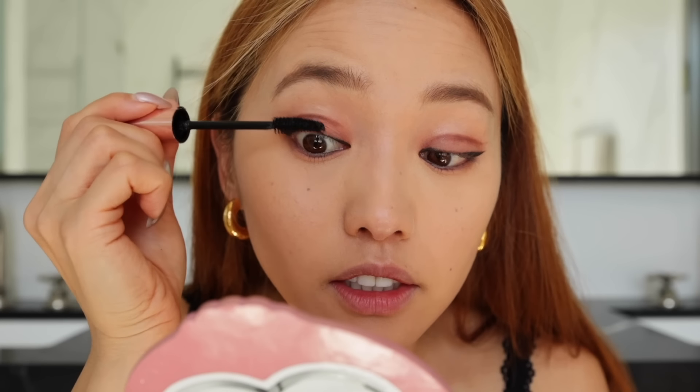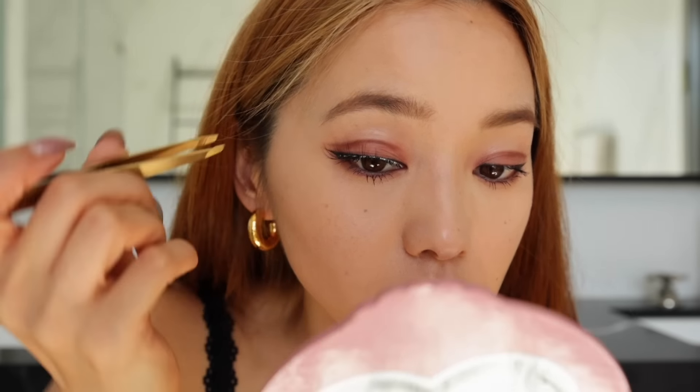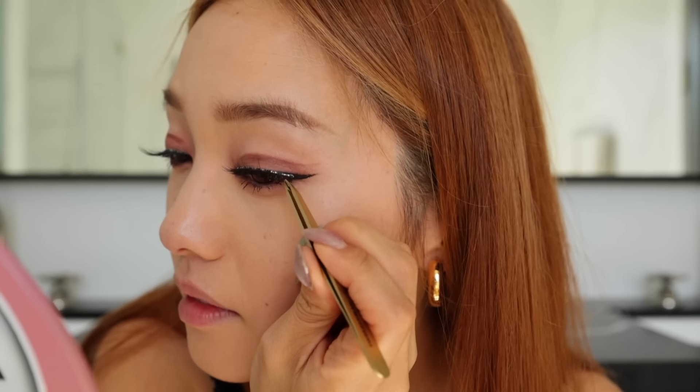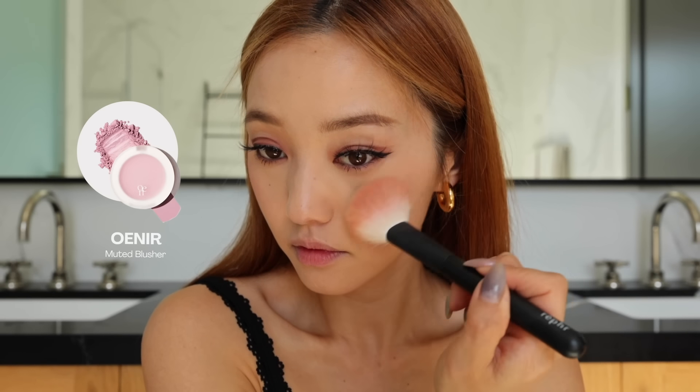You don't really need to go that crazy on the top, but go ham on the bottom lashes. For the falsies, I'm using these ones from Aimo. They're very long and kind of spiky, kind of like anime, but I really like how they're still quite wispy. Very appropriate for Halloween. For my blush, I'm going to go in with my favorite — this one is by Onir Muted Blusher.